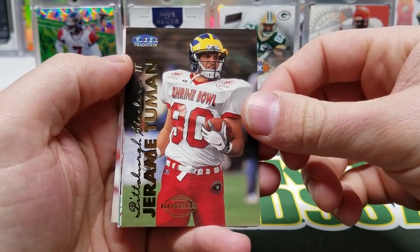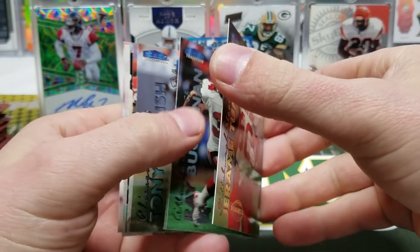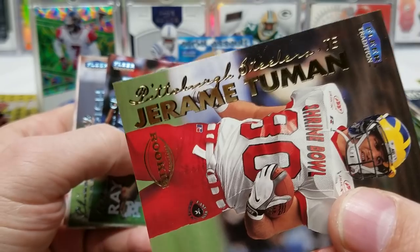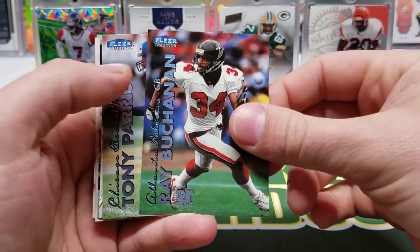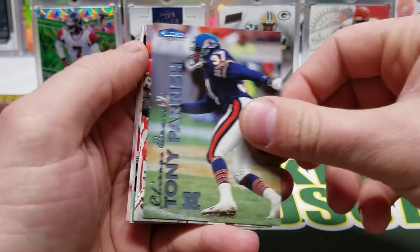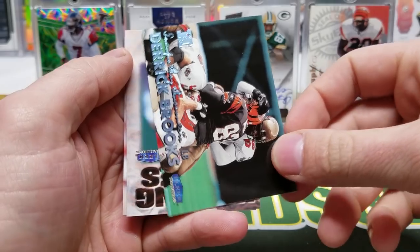The dude's name is Jorome — Jorome Tuman. Well, alrighty then. Ray Buchanan, Tony Parrish, Skip Hicks, Derrick Brooks — this dude was an animal.